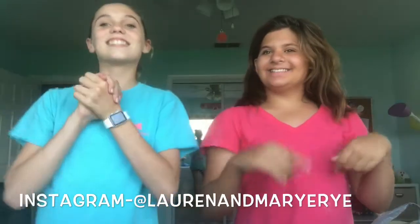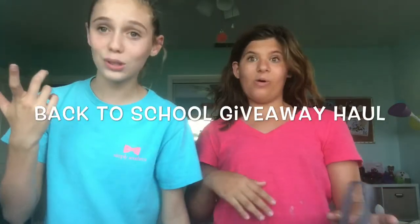Hey guys, it's Lauren and Mariah, welcome back Dolphin Fam and welcome back to our channel. Today we're going to be doing our back to school giveaway. We have all the stuff in here — it's not big, but it does have a couple of items.